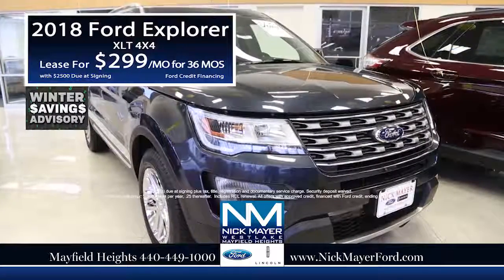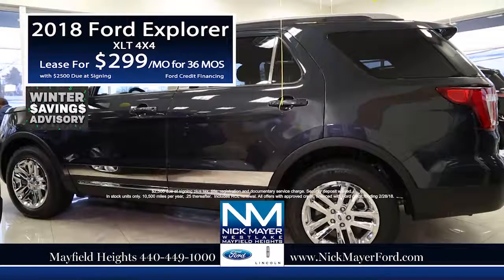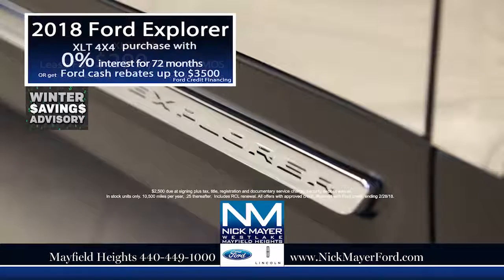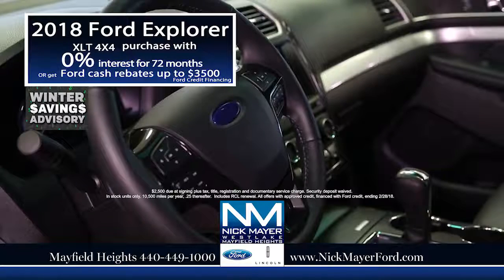Get the best savings this winter on a new 2018 Ford Explorer XLT 4x4 and lease for only $299 per month, or purchase with 0% interest for 72 months, or get Ford cash rebates up to $3,500.